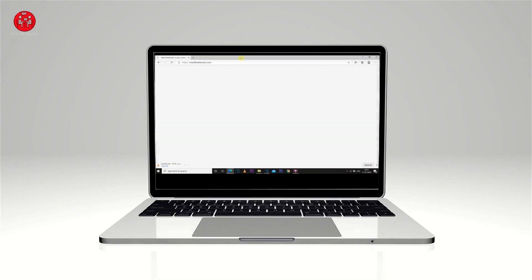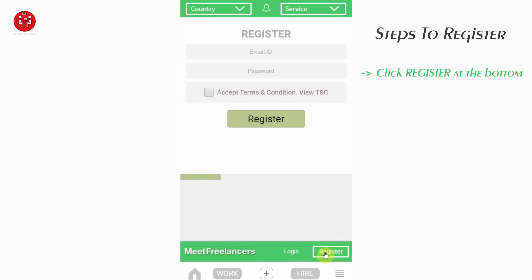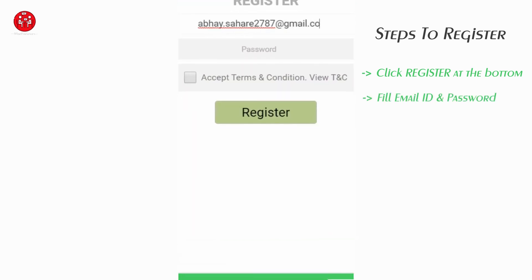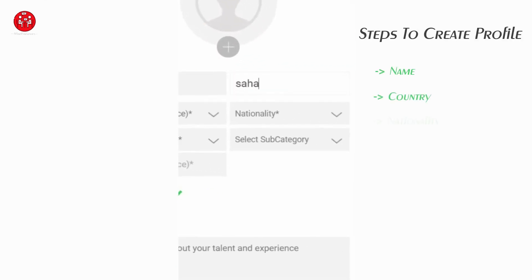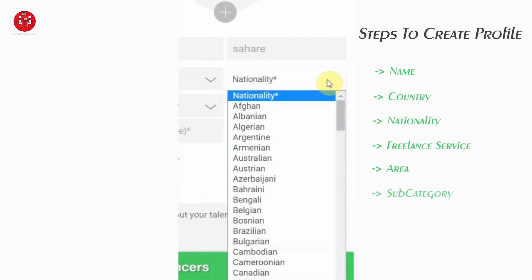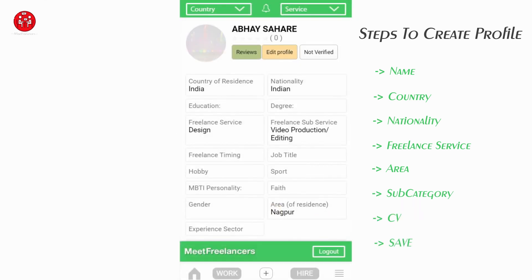At meetfreelancers.com, you just need to click the register tab at the bottom, enter your email and password, and accept the terms and conditions. Once you become a registered member, create a profile by filling up all the necessary fields — you are all set to get noticed and earn as much as you can.